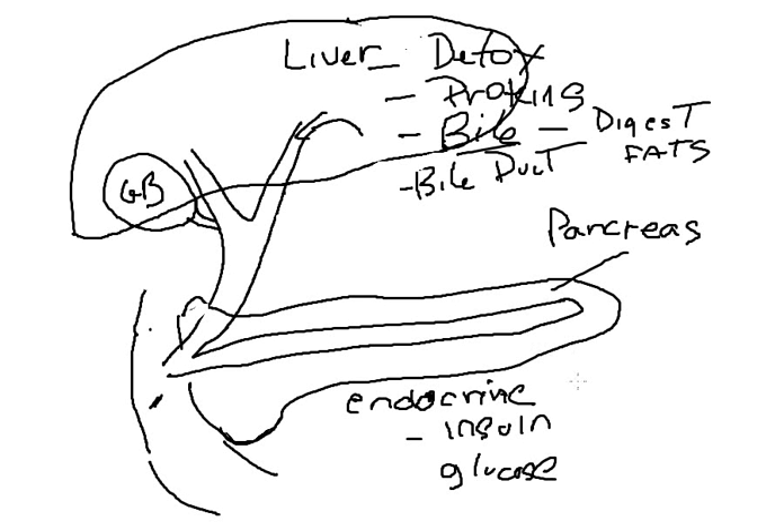The pancreas has both endocrine and exocrine function. As hepatobiliary and pancreatic surgeons, we deal mostly with neoplastic processes of these three organs. We are proficient in the removing of neoplasms and tumors of the liver, biliary system, and pancreas, as well as diseases that may cause inflammation, such as chronic pancreatitis.